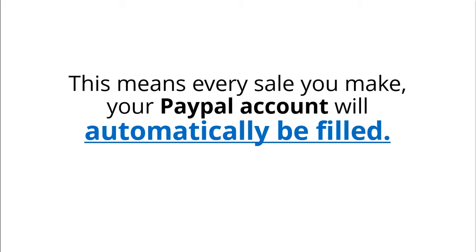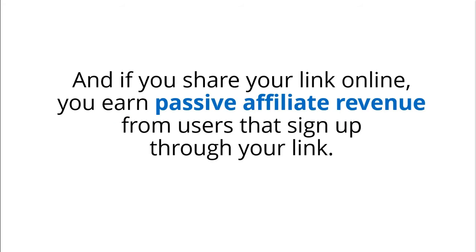This means every sale you make, your PayPal account will be automatically filled. And if you share your link online, you earn passive affiliate revenue from users that sign up through your link.